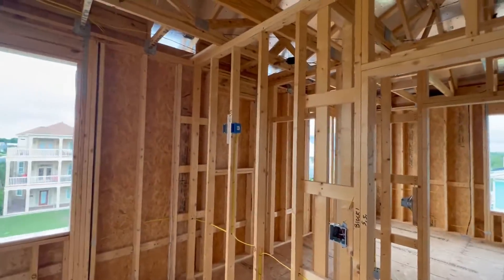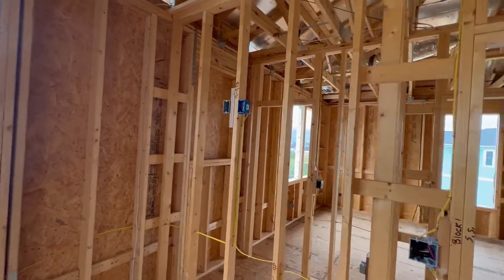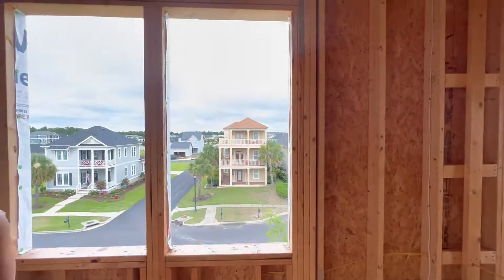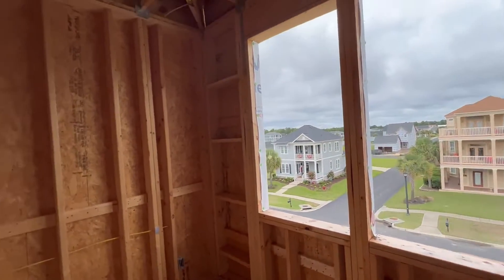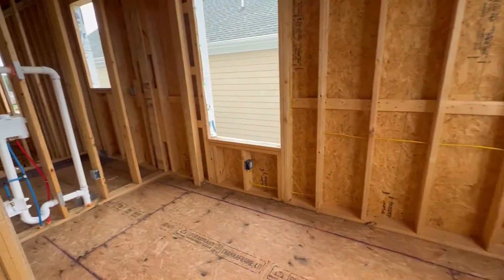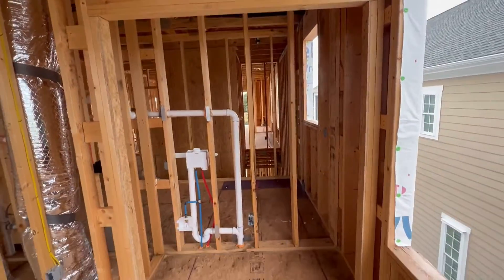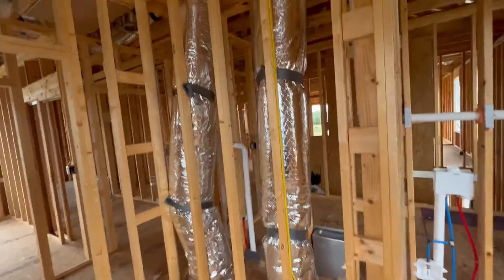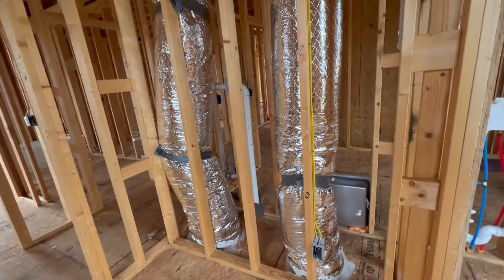Switches there. TV and outlet there. Outlets along the bottom. Windows. Outlets along there. Closet — that's where the water cooler is going, with the outlet. HVAC return.